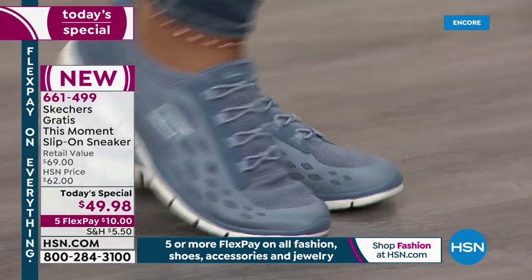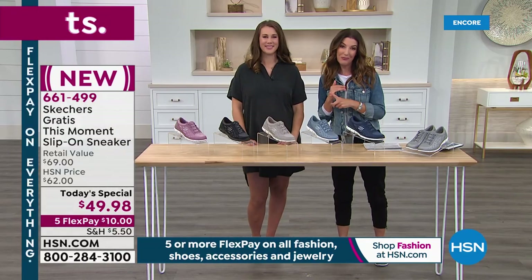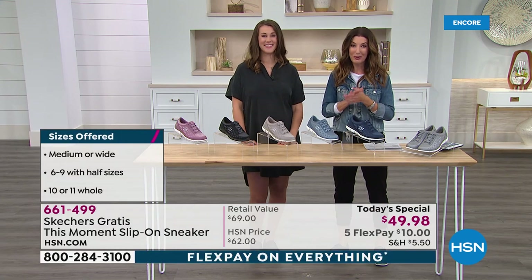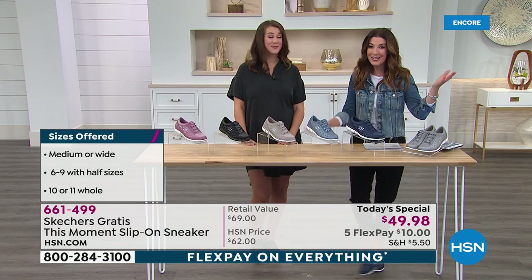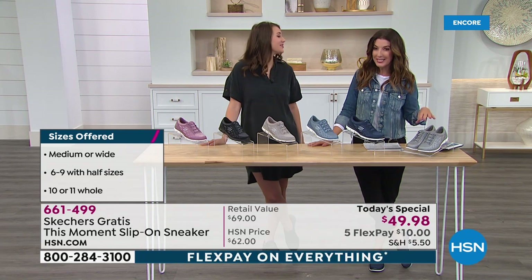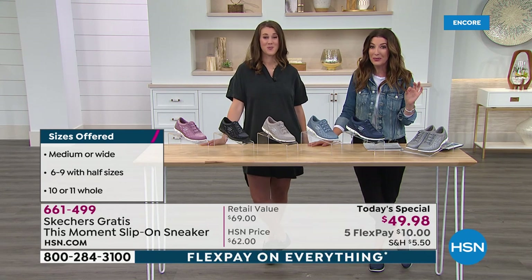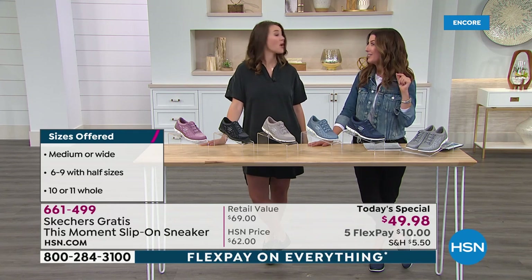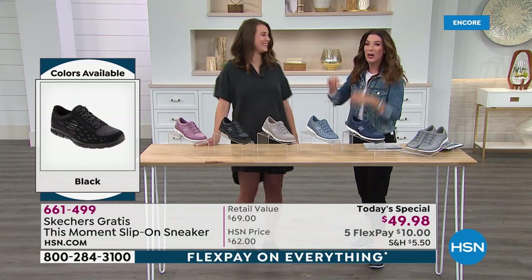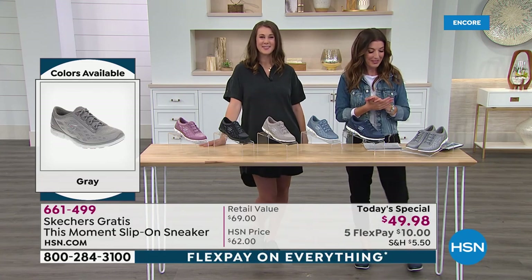Order your favorite color and size tonight. Being in at midnight means you still get to choose your width — medium and wide — and sizes 6 through 11 with a lot of half sizes. It's a big Skechers day at HSN. Last year, more than 65,000 of you searched Skechers on HSN.com, and guess what? We did not have Skechers last year. We finally got the message and we're now bringing you the shoe you've been requesting.